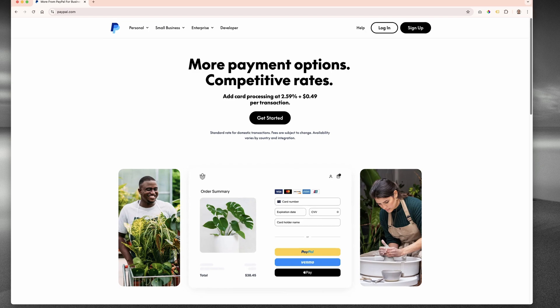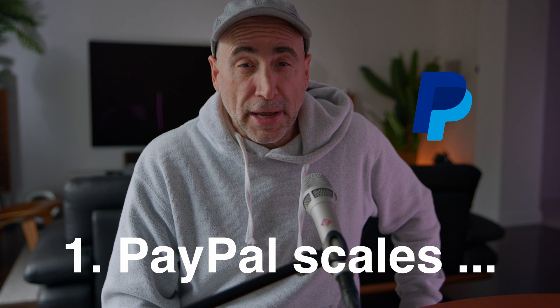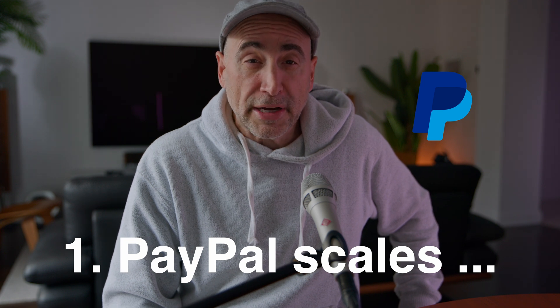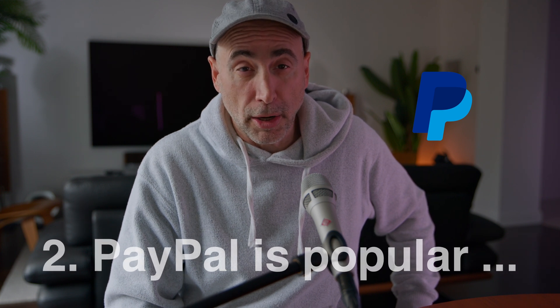PayPal checks both boxes to address the two major concerns that developers have. Number one, their e-commerce tools and resources can support and scale with developer needs. And number two, PayPal is widely used and trusted in e-commerce and selling online.